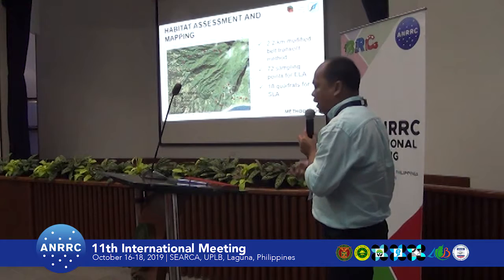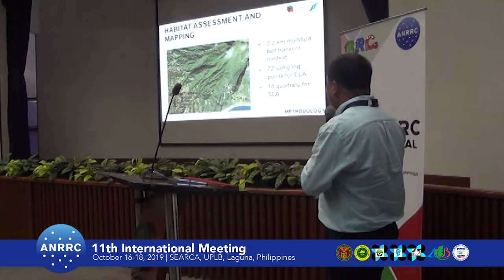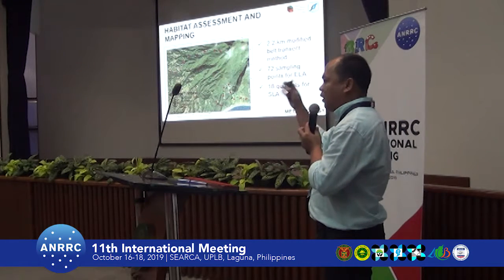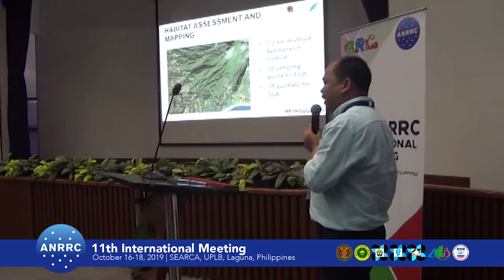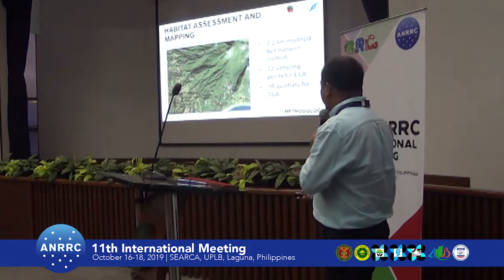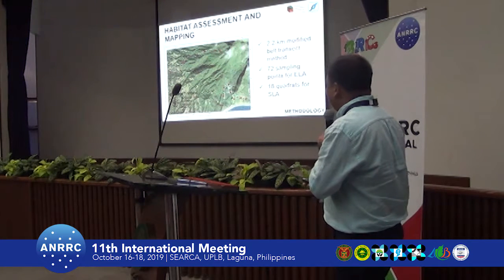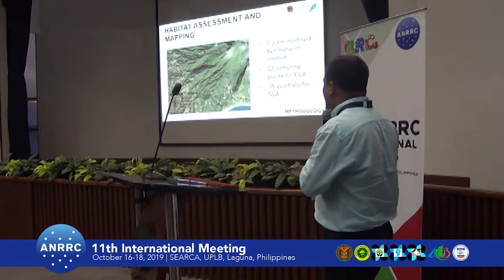We used 2-kilometer transects and established two transects: one from the north and west, and another from the southeast of Mount Iraya. This gave us approximately 72 sampling points for ecosystem-level assessment and 18 quadrats for species-level assessment.